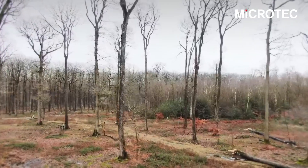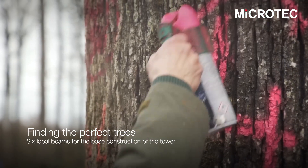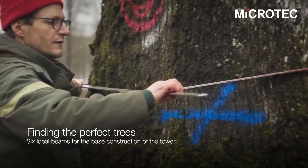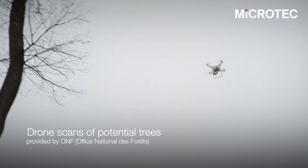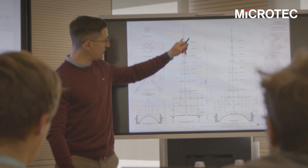In the Notre Dame project, the challenge was that we could not scan the logs because the trees were still standing in the forest. We offered our optimization knowledge from wood engineering to find the best match between each tree model and the relative beam — the best one to cut from it.